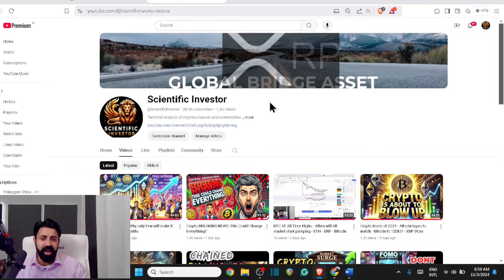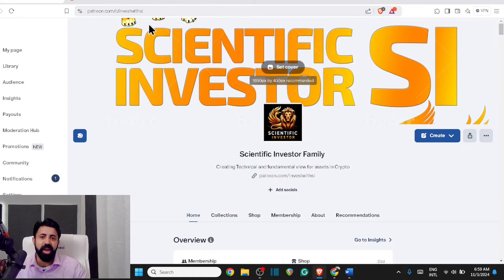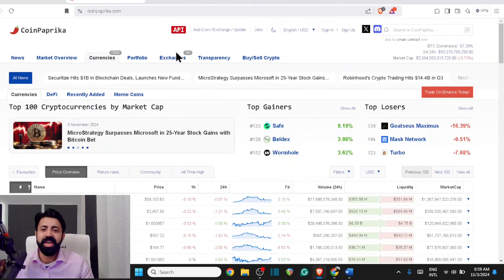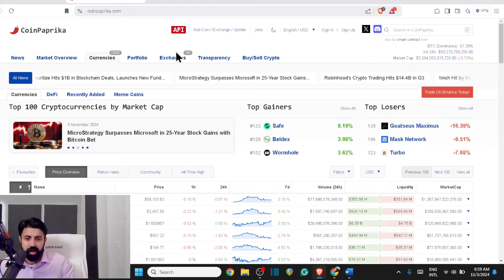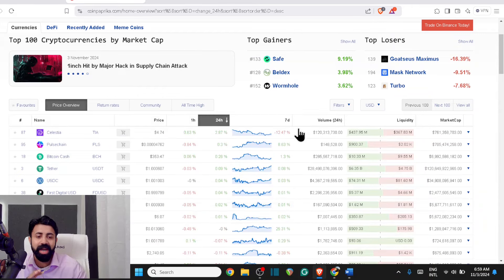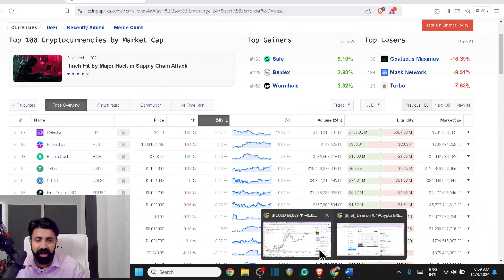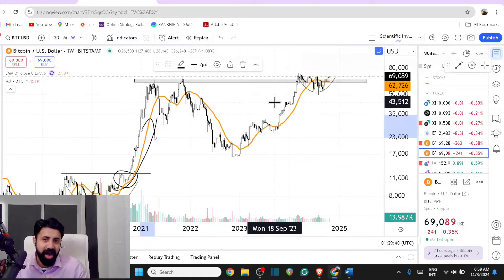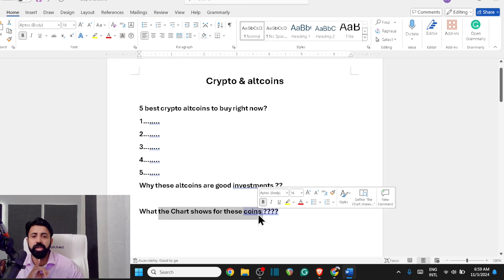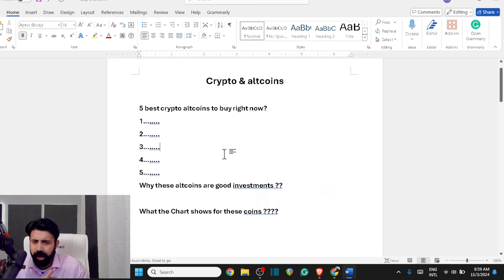Welcome to the Sinovic Investor Family, where the normal retail guys get to learn how to become the next top 10% of this world. If you are watching the market right now, don't get confused. It is choppy, but the market gives you a clear direction. How can we find the top 5 performing coins and how can we check them? Should we be on a short term or a long term? Now let's directly jump into these 5.